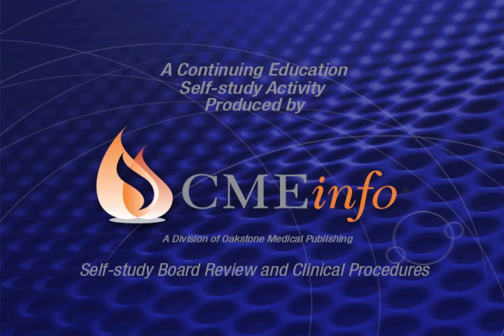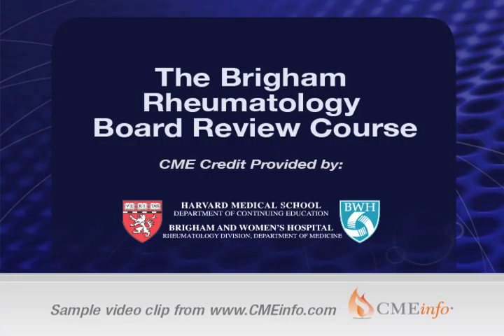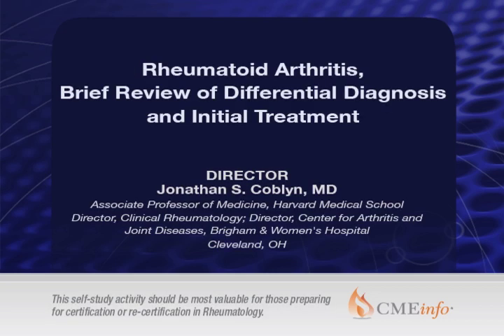CME Info's Continuing Education and Board Certification Programs bring the conference to you. The following is a video sample from the Division of Rheumatology, Department of Medicine, Brigham and Women's Hospital, and the Department of Continuing Education, Harvard Medical School. This excerpt is from the Brigham Rheumatology Board Review Course.